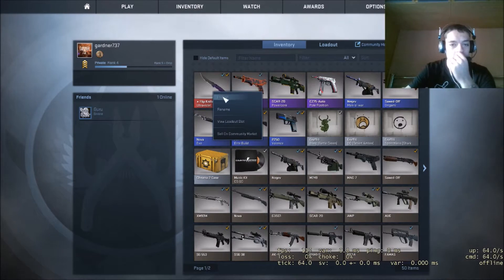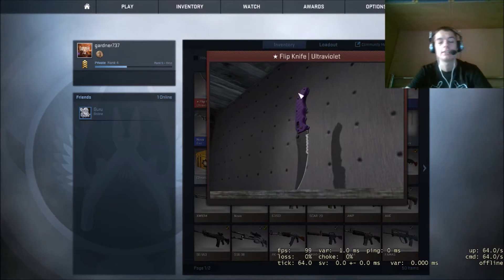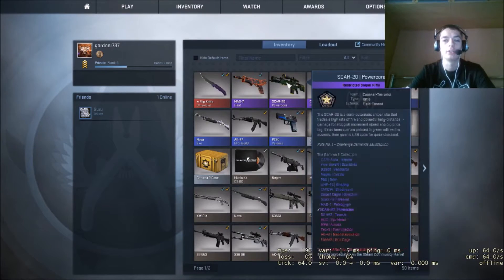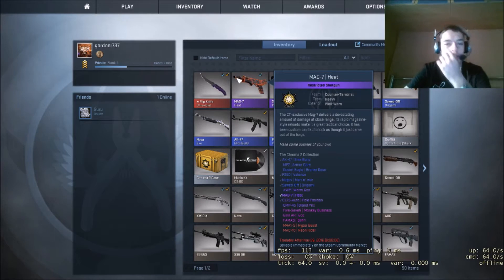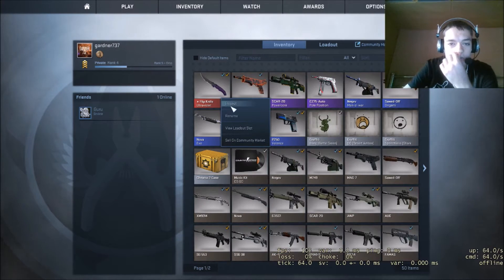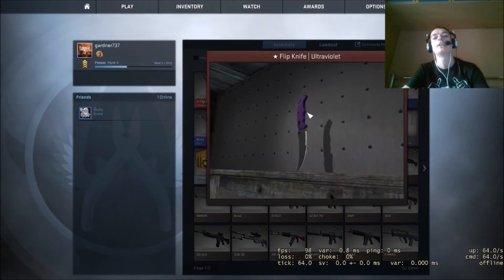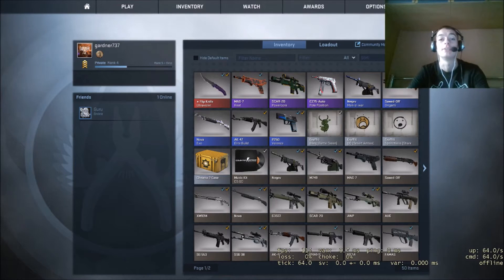But oh my god, I wish I did. This was my very first case and it can be sold for 190 to 200 pounds — factory new, flip knife, ultraviolet. How frickin' awesome is that? But the thing is, it looks so nice, I don't know if I want to sell it or not. But it's 200 pounds — I could get so many games for that.